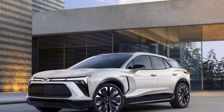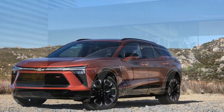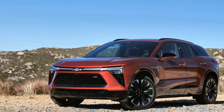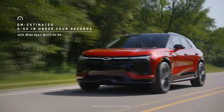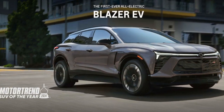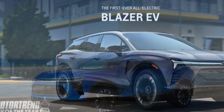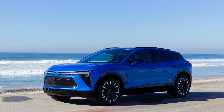Even with the front seats adjusted for a 6-foot passenger, those of average height can still sit comfortably in the back. Rear air vents and the option for heated rear seats on select trims further enhance passenger comfort. As a mid-size SUV, the Blazer EV offers impressive roominess. The wide lift gate opening facilitates easy loading, revealing a spacious cargo area — 25.5 cubic feet behind the rear seats and 59.8 cubic feet behind the front seats. We managed to fit 5 people with carry-on bags and backpacks for everyone, with room to spare.